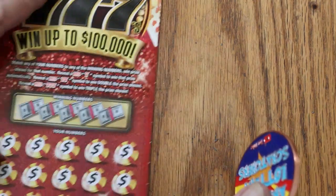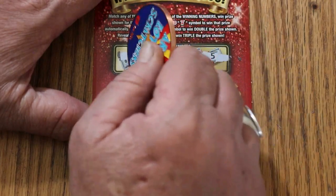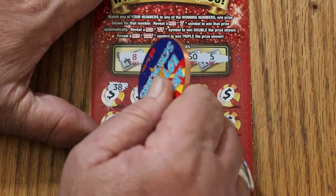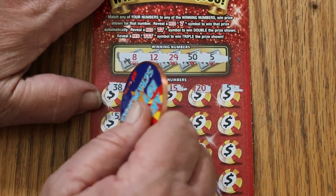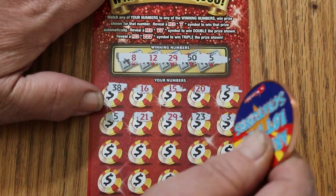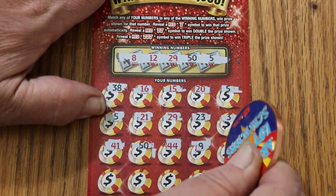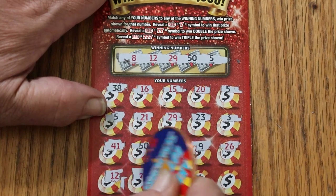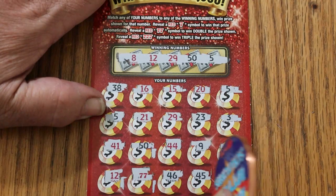Ticket 045 — we're now halfway through the session. Winning numbers: 8, 12, 29, 50, and 5. We are approaching overall odds territory. Scratching through: 38, 16, 15, 20, 5 — we have a match! Overall odds work again. Another 5, 21, 29 — 3 matches! 23, 3, 41, 50 — 4 matches! 44, 9, 26, 12 — 5 matches, definitely looking good. Two 7s — double! Then 6, 46, 45, and 49 in the corner. We got some action on this one — just how much is the question.